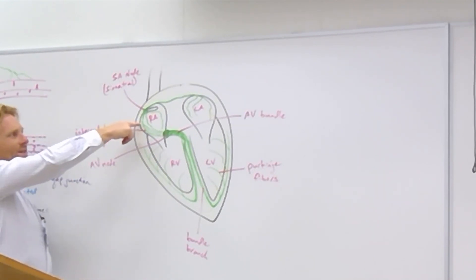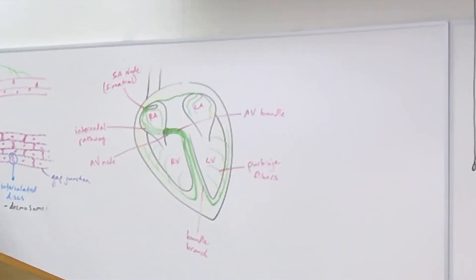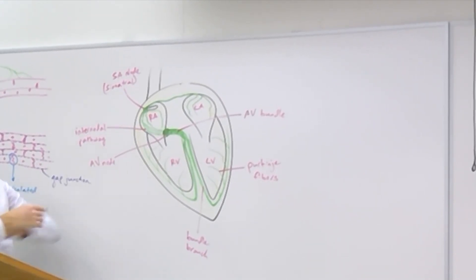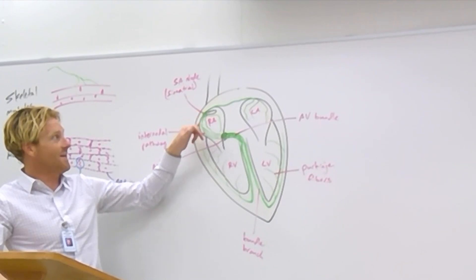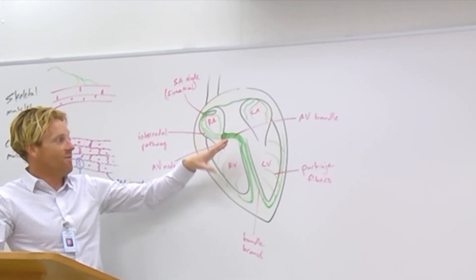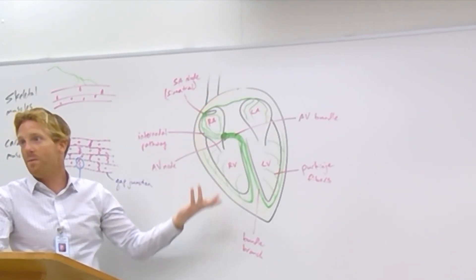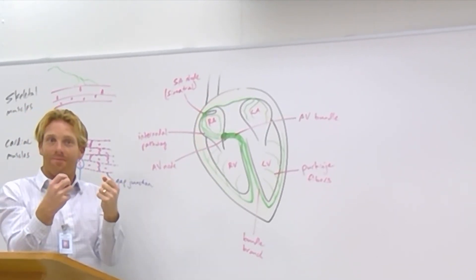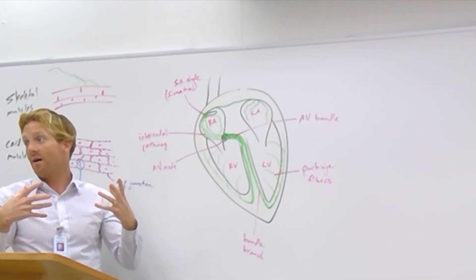Why did we want the signal to go slow right here in the internodal pathway? We had to give the atria time to contract before the ventricles. If this were a really fast-moving signal from the SA node to the AV node, the ventricles would probably start contracting at the same time as the atria — that would be bad, because they'd be working against each other. We want the atria to contract first, then a little delay, and then the ventricles contract.